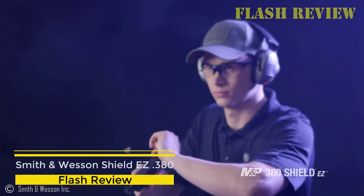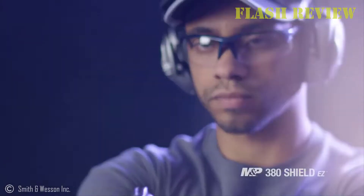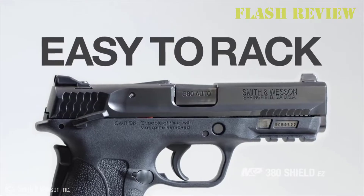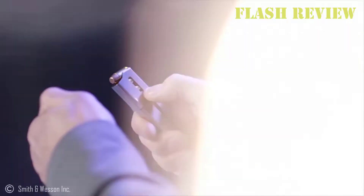Smith & Wesson Shield EZ .380. It's the easiest to shoot and operate centerfire pistol in existence. It has good sights, a decent trigger, and it's easy to shoot well. It's the largest gun in the group and weighs the most, but anyone can operate the slide and load the magazine without a loading tool.